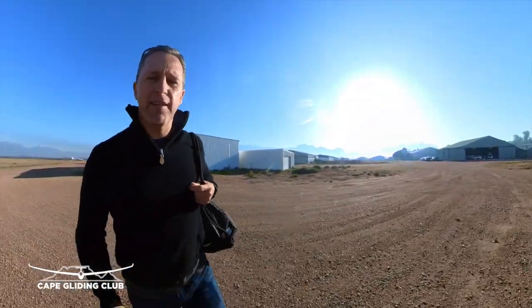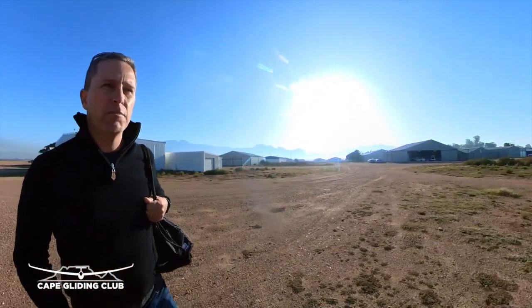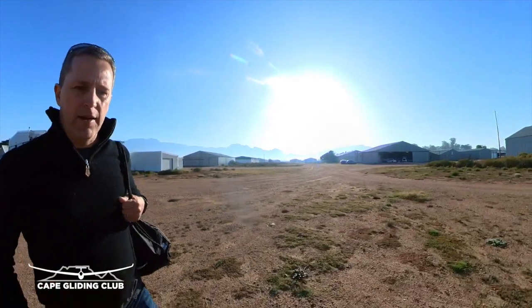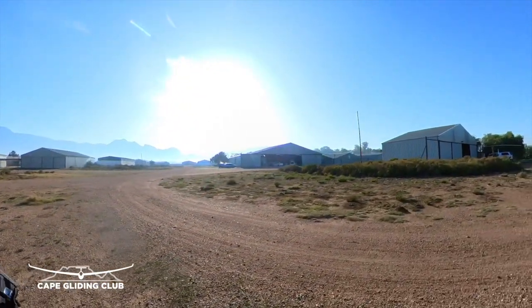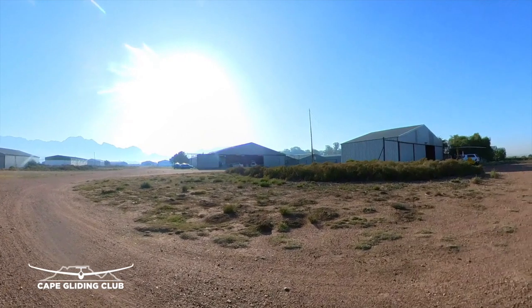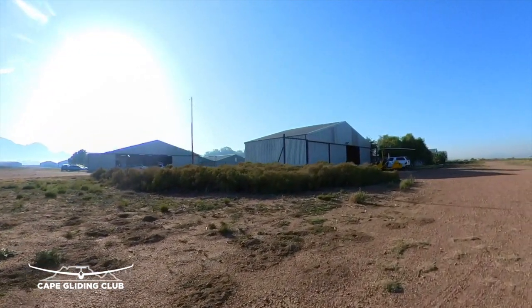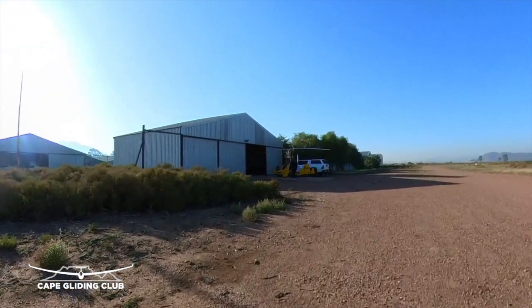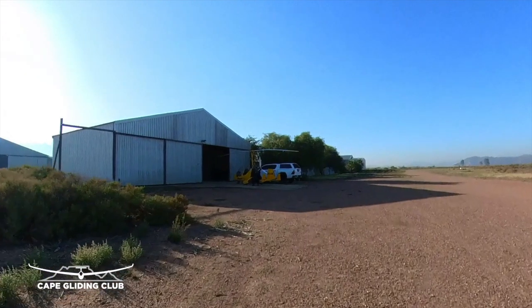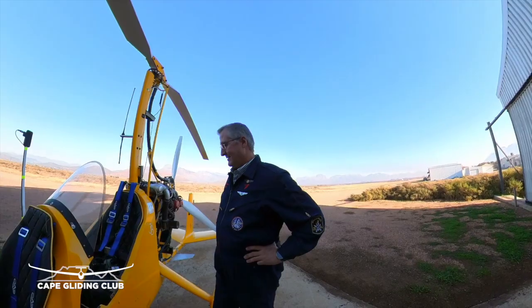Some excitement at the club today — we have a local film crew arriving and they are shooting a segment for a travel program, 'Nag en Afrikaans,' here at the Cape Gliding Club. It's got a bunch of people ready and we'll be taking some footage as well to show you this whole thing happening.